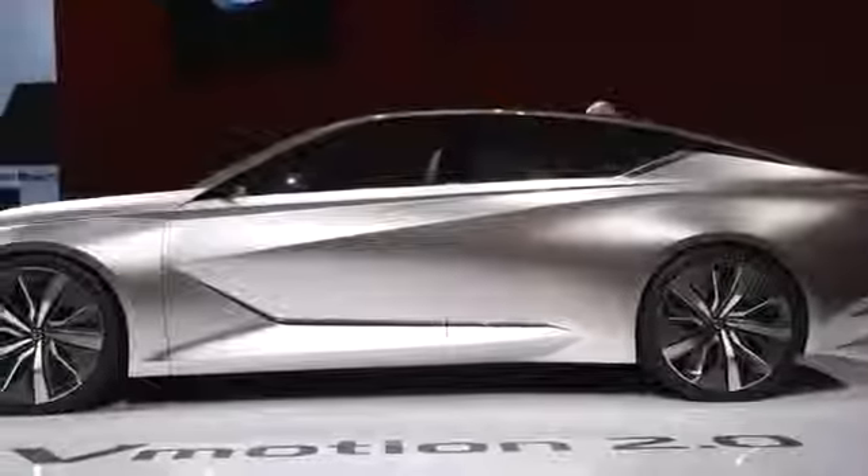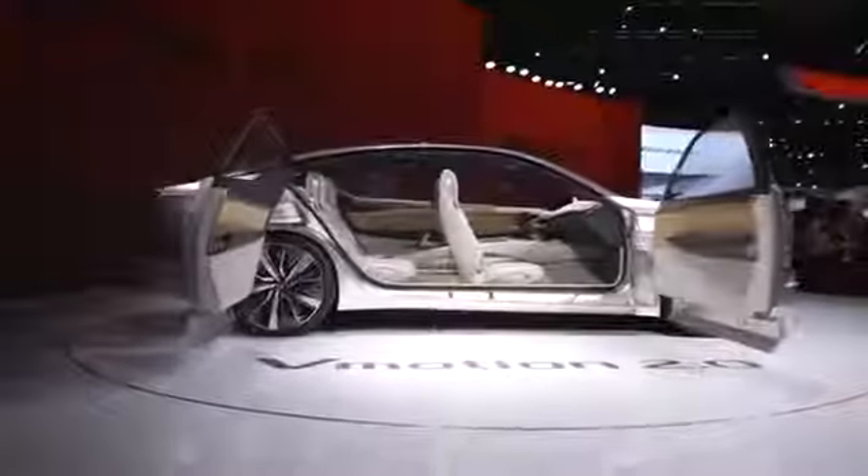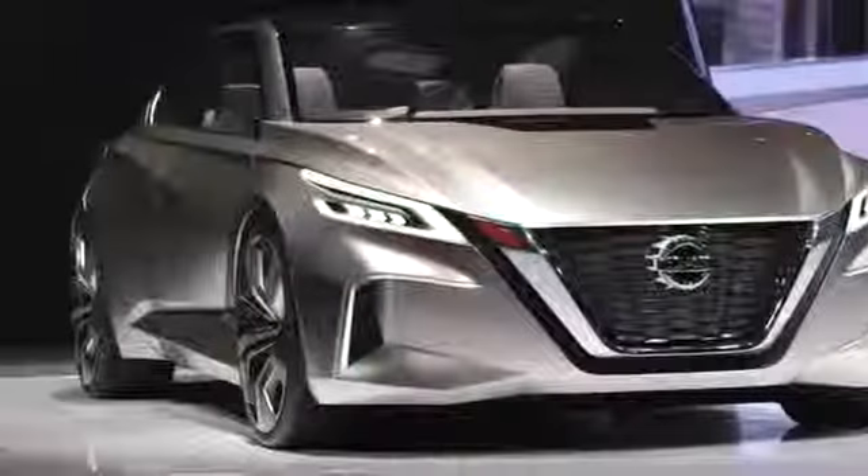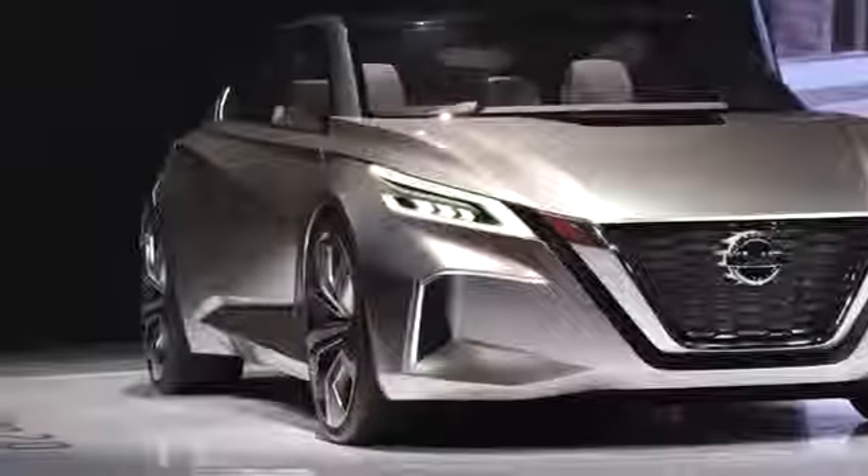This isn't a typical concept car full of amazing but ultimately meaningless specs and crazy power numbers. Instead, it's all about design, and what Nissan says will be the design direction for its next generation of self-driving cars.